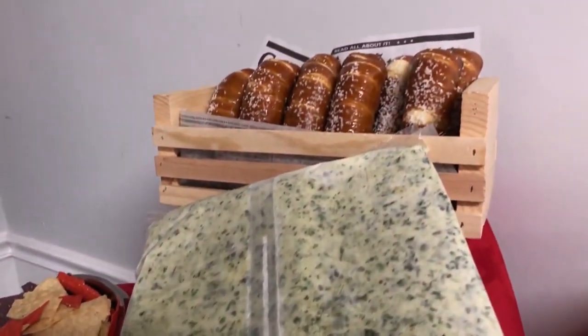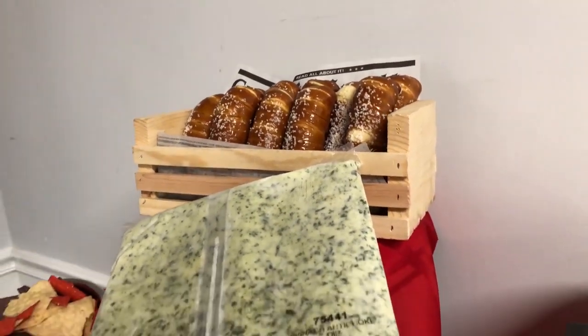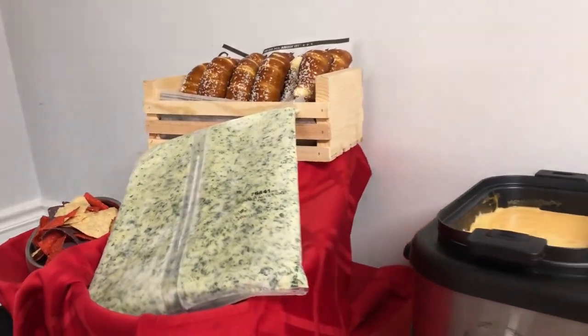West Creek Dips come packed in four five-pound bags that are boil-in-the-bag ready, offering you 100% consistency and 100% yield every single time to make sure you get that low cost per ounce.